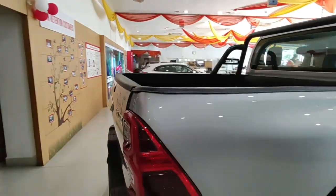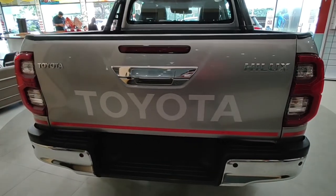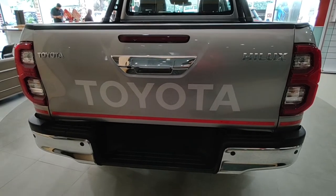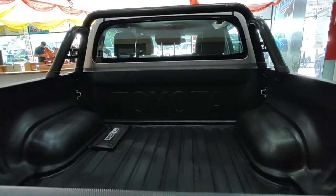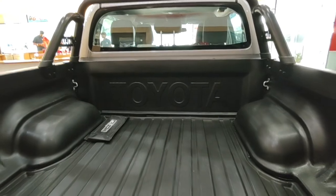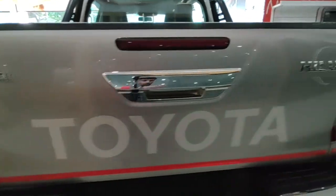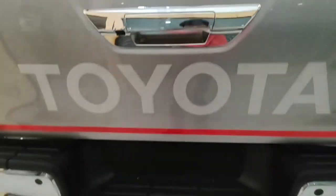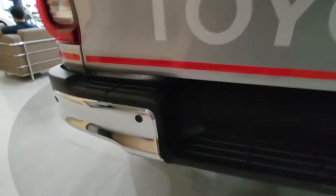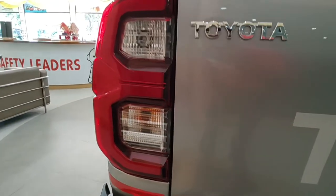The rear profile is as interesting as the front — nothing feels out of place. It's exactly how a pickup truck should look. There is Toyota badging and 'Toyota' written multiple times on the rear, along with Hilux badging. It gets a stop lamp and a chrome-finished opener. There's a step to get into the cargo space, which can literally carry tons of payload.